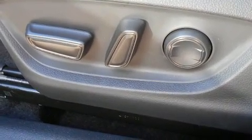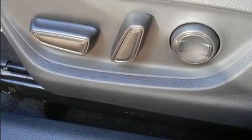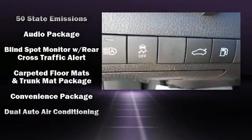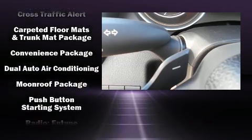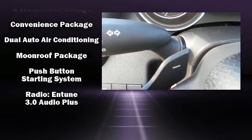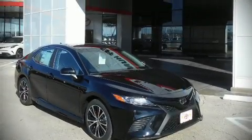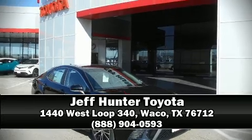Additional safety features include a panic alarm and four-wheel disc brakes with ABS. Adaptive cruise control maintains a preset distance behind the car ahead of you, simplifying highway driving and enhancing safety. We have a skilled and knowledgeable sales staff with many years of experience satisfying our customers' needs — we are here to help you.